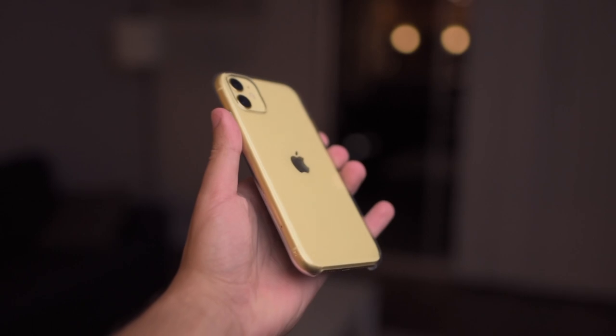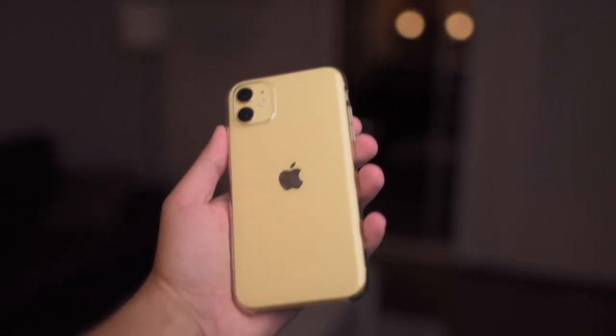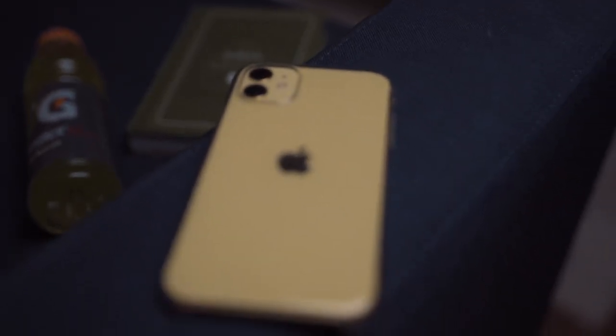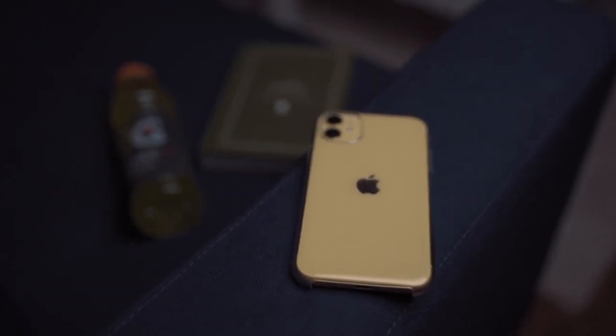And this is the 128GB iPhone 11. It costs $749, and I really like it too. It's a great bang-for-the-buck deal. And also, just look at this gorgeous yellow. I never thought I'd love a yellow phone.